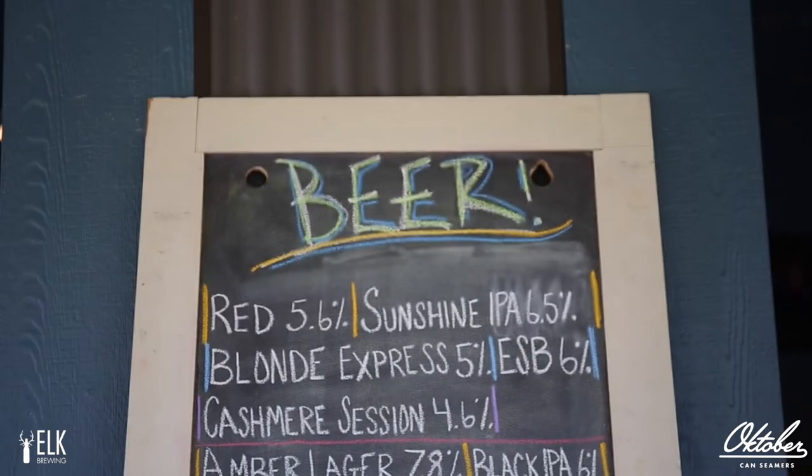As a home brewer, it is so tough to bring a bunch of growlers or if you want to send somebody home with a beer. Because as a home brewer, when I was doing it, I had so much beer that it would have been awesome — we used to have parties just to throw beer away basically.